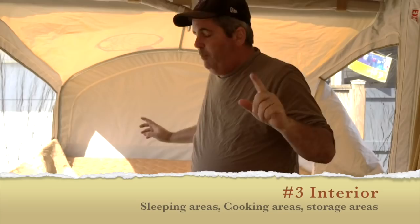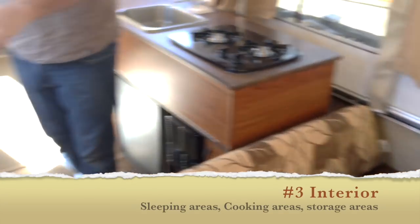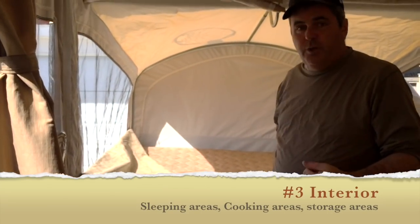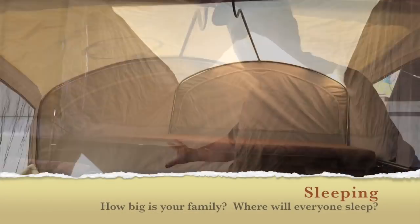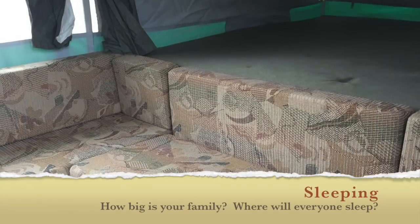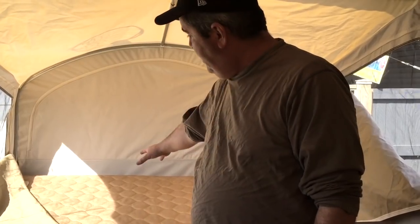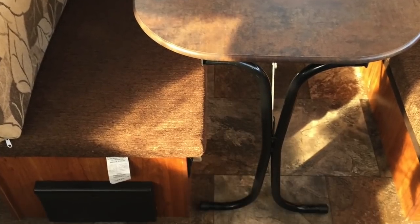I'm going to break down the inside of a trailer into three parts: sleeping, cooking, and storage. For sleeping, on any pop-up trailer there are beds at each end, and perhaps additional sleeping areas with a sofa or a fold-down table. On this trailer in particular, there's a queen size at one end and a full at the other end, plus a fold-down dinette.